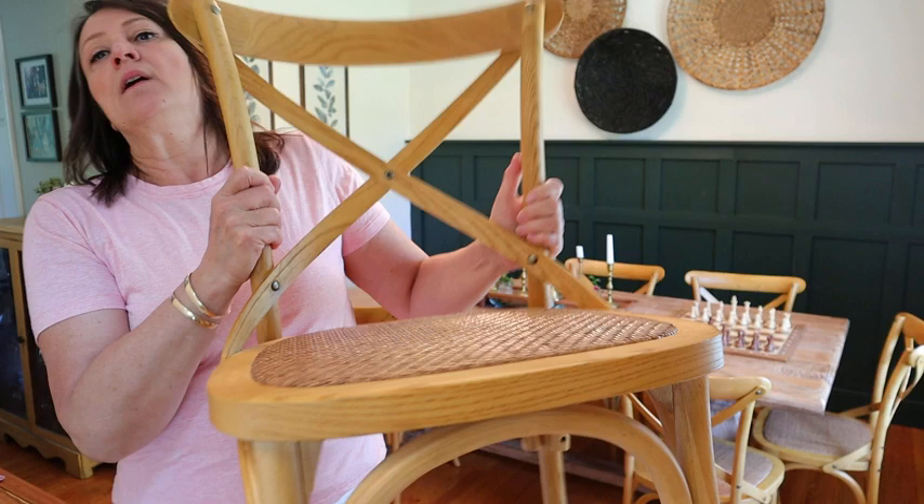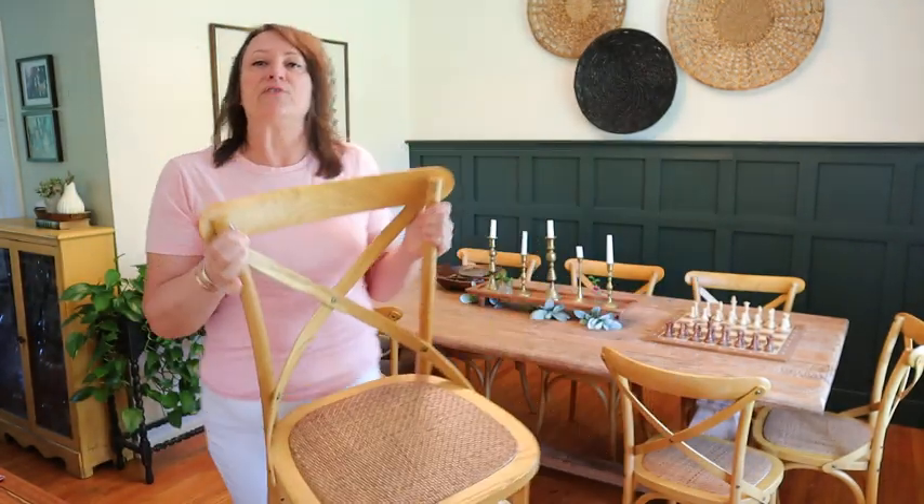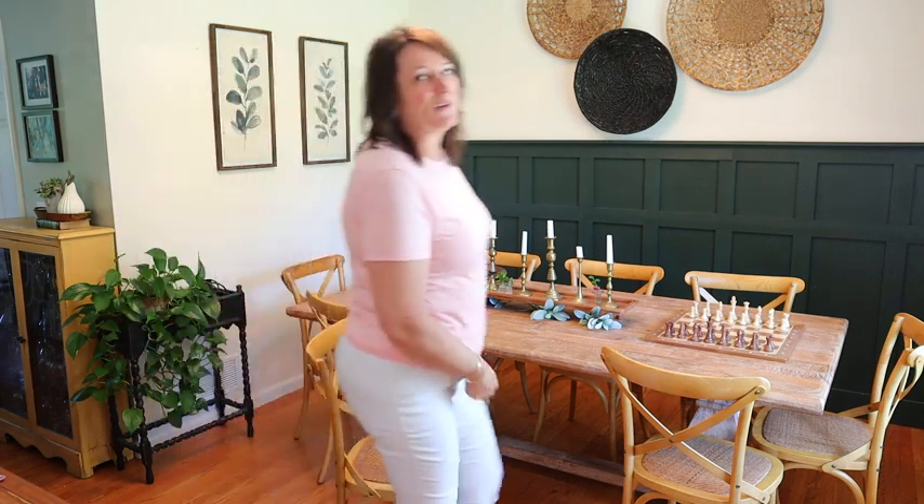It's beautiful, lightweight, a light wood color, and it fits in perfectly with my dining room. I can highly recommend them.